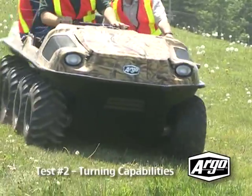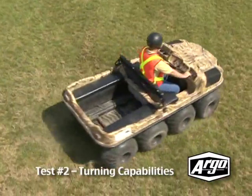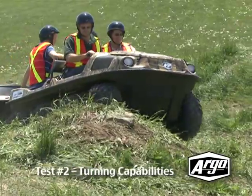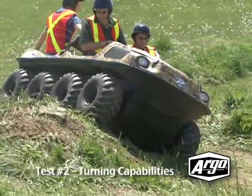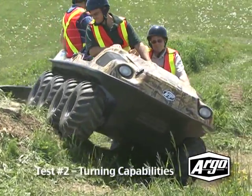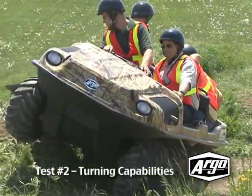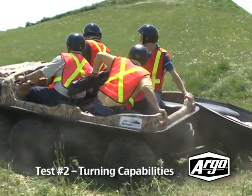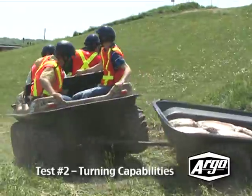The Argo steers flawlessly and effortlessly to the operator's commands through the mogul course. Due to its tight skid steer turning radius, the Argo shows no trouble navigating through the series of obstacles. The Argo's turning radius is so small, it is even able to turn around the circumference of the moguls. Just try doing that in one of the competitor vehicles and see how far you get.